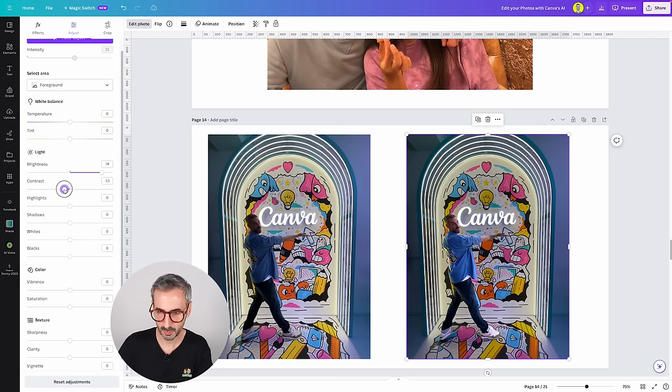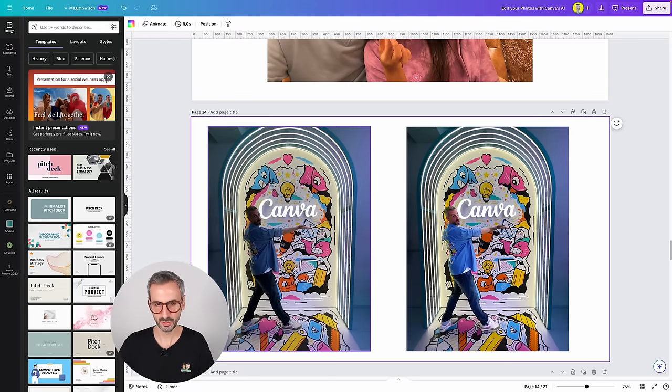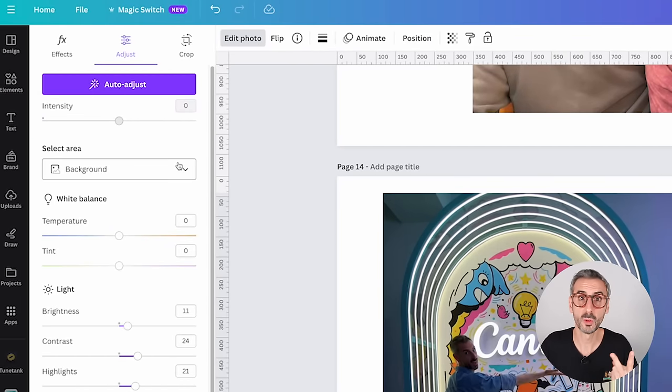With the foreground selected, I can add more brightness to just me — you see how I come to life. I go subtle rather than all the way to 100 and add a bunch of light to the foreground. Then I switch to the background and add a bit of luminosity and contrast there too. Now this version is much better lit. So there are really two features here: Auto Adjust for the whole image, and selective area adjustment for fine-tuned control.